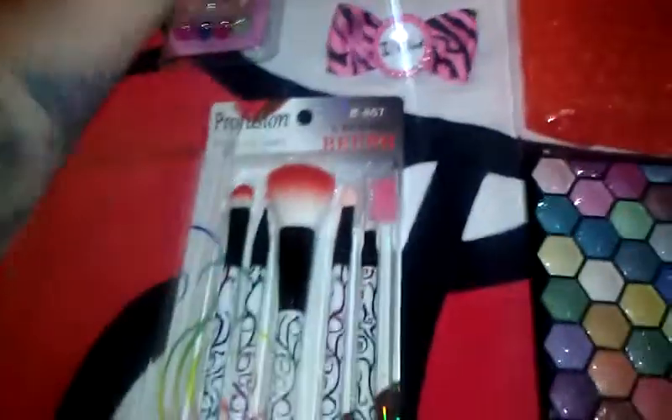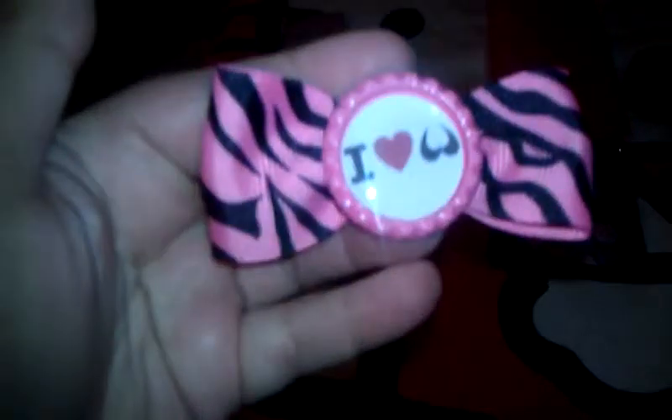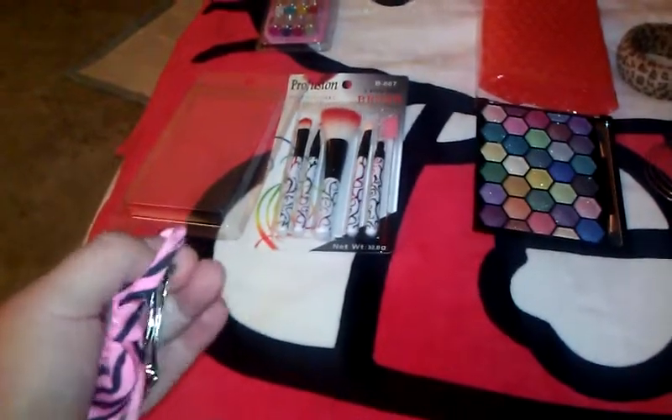She actually makes bows, and her bows are so cute. I can't wait to rock this bow — it's a zebra print and it says 'I love boobies,' how cute is that! It has clips that you clip like that. I think she uses bottle caps — it looks like a pink bottle cap and it's just adorable.